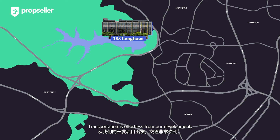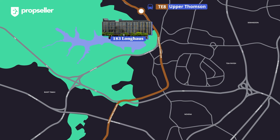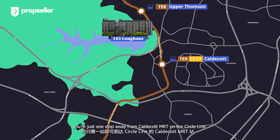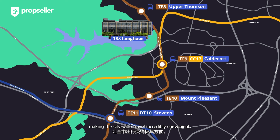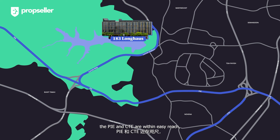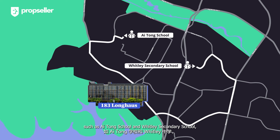Transportation is effortless from our development. With Upper Thomson MRT on the Thomson-East Coast Line just a 5-minute walk away, you are just one stop from Caldecott MRT on the Circle Line and three stops from Stevens MRT on the Downtown Line, making city-wide travel incredibly convenient. For drivers, the PIE and CTE are within easy reach, connecting you to the CBD and beyond. Families will appreciate the close proximity to reputable schools such as Ai Tong School and Whitley Secondary School, both within a 1-2 km radius, ensuring quality education is just around the corner.